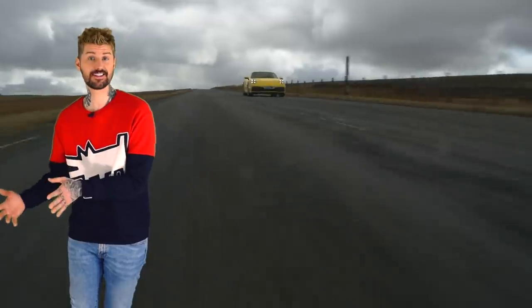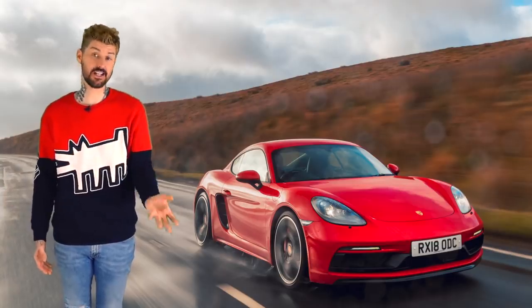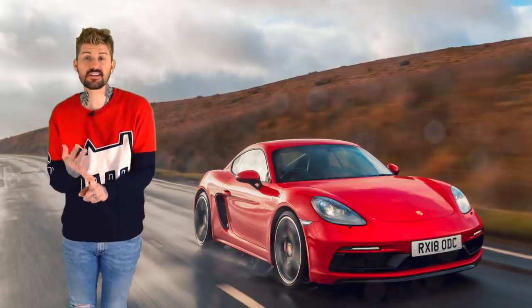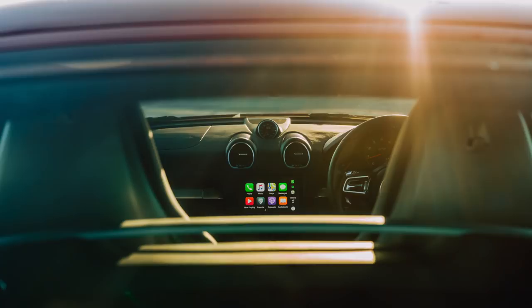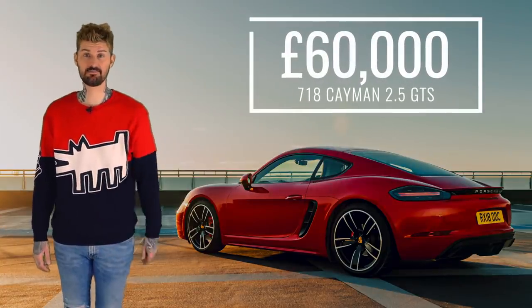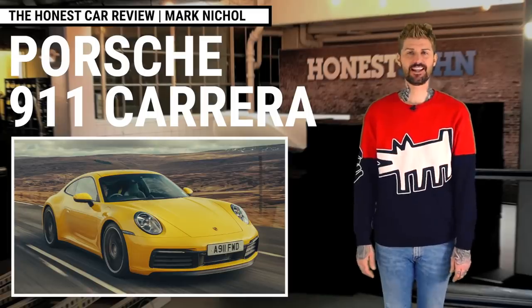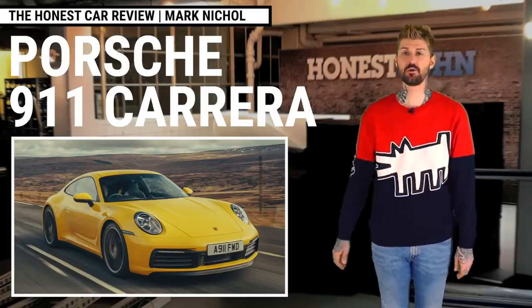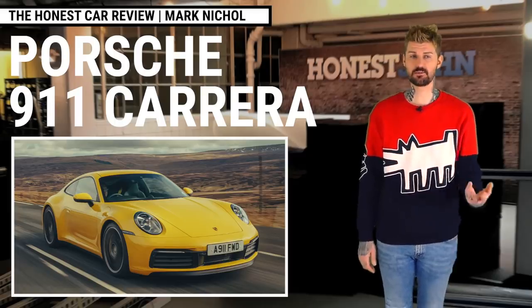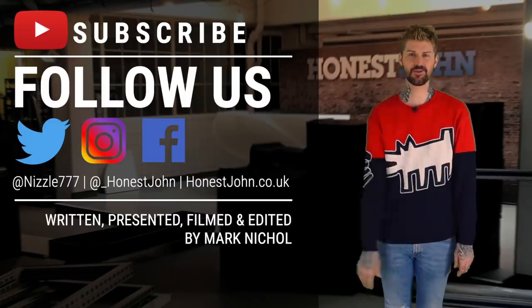I'm still in the camp that thinks the biggest problem this car has is parked right next to it in the Porsche dealership. Why would you not just buy a Cayman GTS? It gives you virtually all of the same excitement and Porsche-ness, albeit with just the two seats, and it does it for half the price. Honestly, I would do that. So there you go — Porsche 911. Thanks for watching. Please subscribe to the channel and give us your thoughts below, no matter how good, bad, indifferent, or just plain demented. We enjoy them all. Thanks for your support. I'll see you soon. Cheers. Bye.